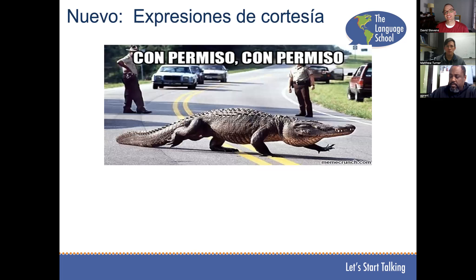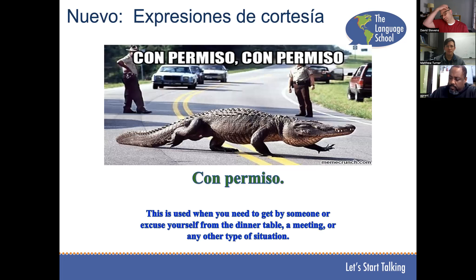Con permiso means excuse me in the sense that you need to get by a crowd of people or excuse yourself from the dinner table.